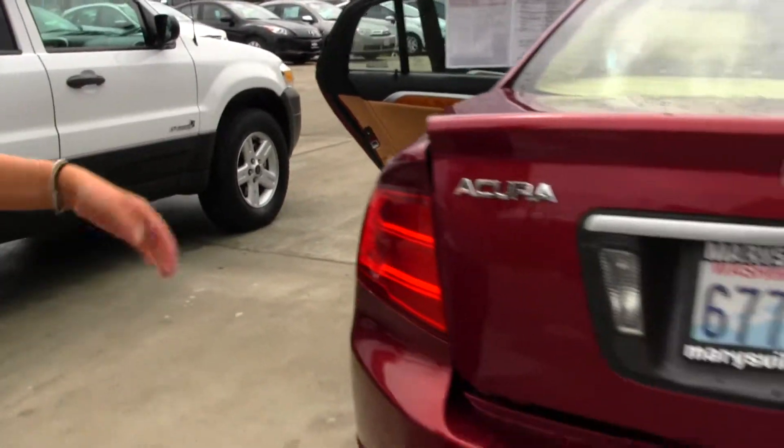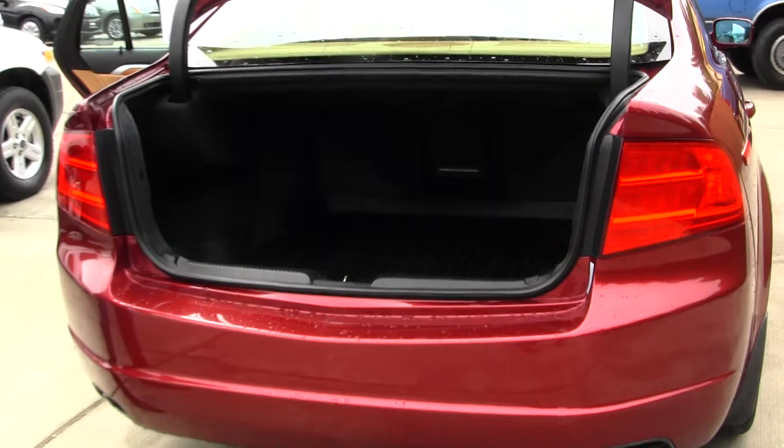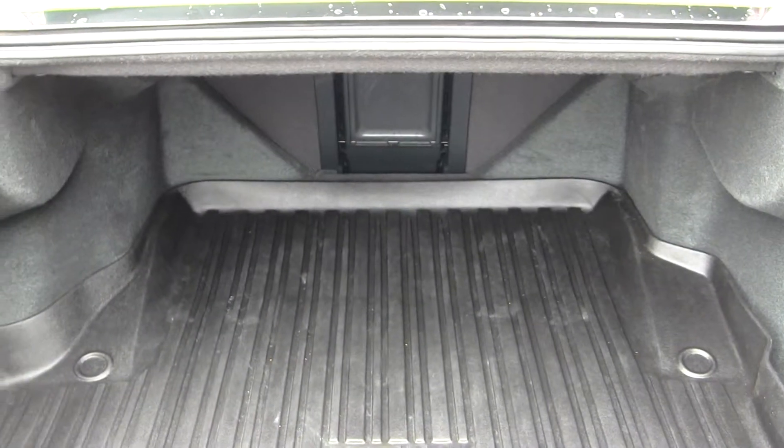You have your dual exhaust here in the back. You have another all-weather mat here for your cargo area, and it's very easy to fold those seats down.